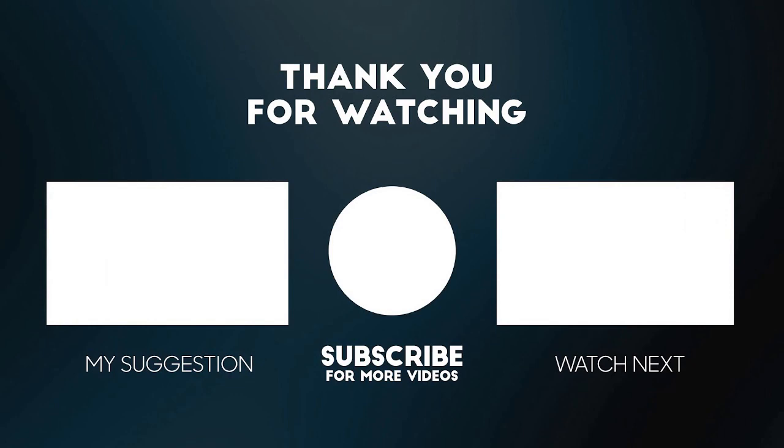This is it guys, so all the links are in the description box. Click the like button, subscribe with notifications on, and share this video with your friends. Peace out.